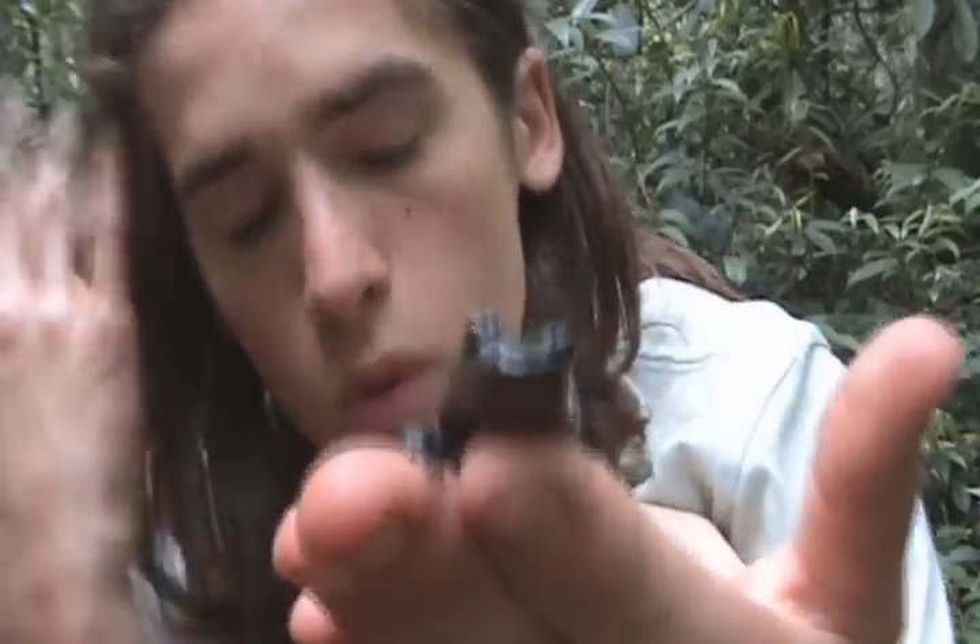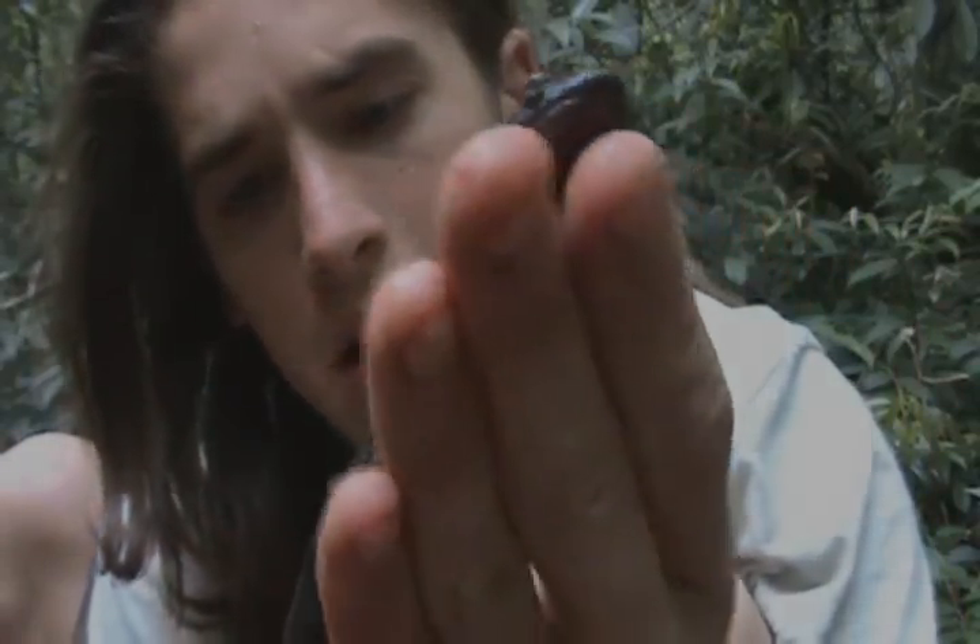We'll just let this one go — female, whatever it is. And I'll see you guys later.